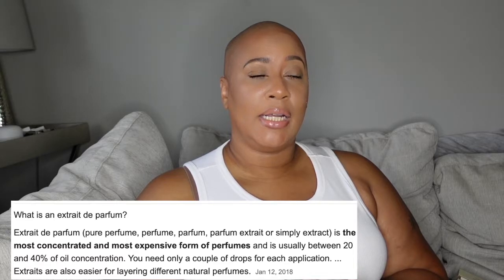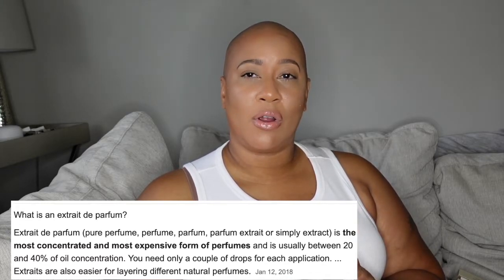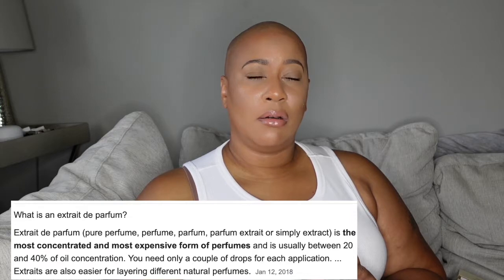All of the Tiziana Terenzi fragrances, at least all that I have, are extrait de parfum, which means they have more longevity — more oil in them to make them longer lasting. And I can say that all the ones I own and have worn so far are truly, truly long-lasting fragrances. Looking at Kirk on Fragrantica, the main accords are fruity, sweet, musky, powdery, fresh, and tropical — and I get all of that.